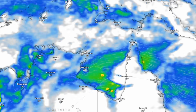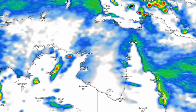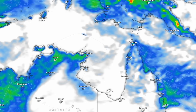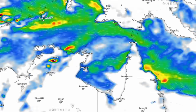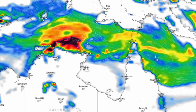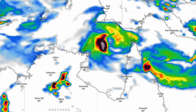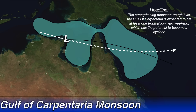Starting things off up north, we're going to be taking a look at a developing tropical low situation which could form in the Coral Sea. There's two models, the ECMWF and the ACCESS-G3, that are now on board with this becoming a tropical cyclone in the next 10 days — albeit a very weak tropical cyclone — but this monsoon trough and developing system will enhance the rainfall we're going to be seeing across northern Queensland. The strengthening monsoon trough over the Gulf of Carpentaria is expected to form at least one tropical low over the Gulf of Carpentaria or the Coral Sea.